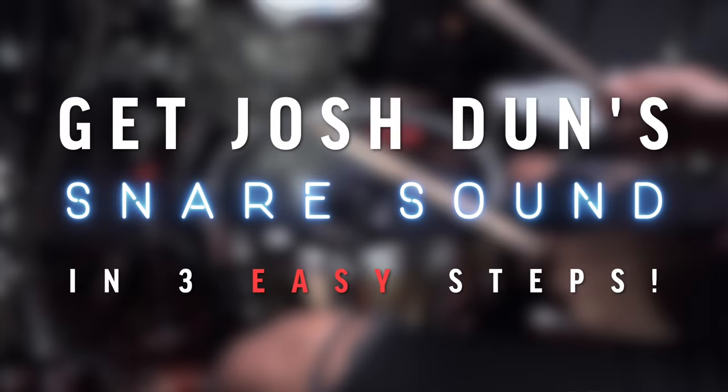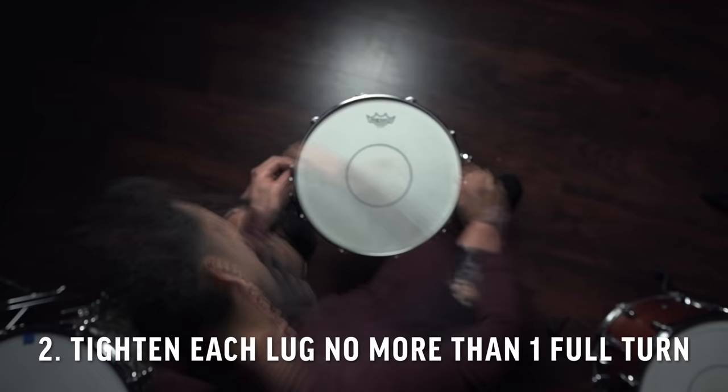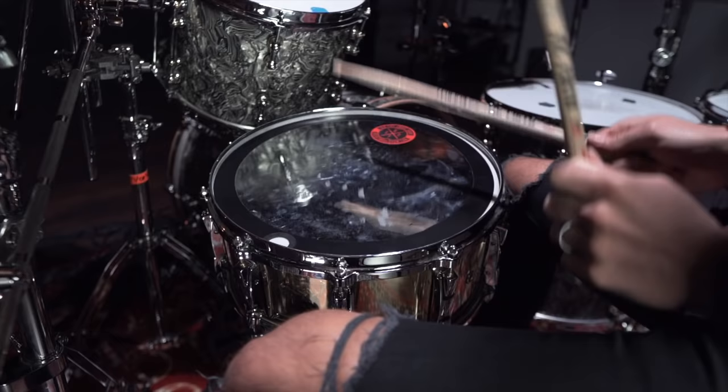How I would get his snare sound in three steps: number one, I would get a thick double-ply coated snare drum head, such as the Remo P77, which is actually the exact same snare head that he uses. Step number two is to tighten each lug no more than a full turn around the drum. And step number three is dampening — you can either utilize this with gels, but if you really want to try to recreate his sound, I would recommend using a Big Fat Snare Drum. Now that we have the right snare sound, we can start to sound a lot more like Josh Dun, which is pretty fun. Check it out.